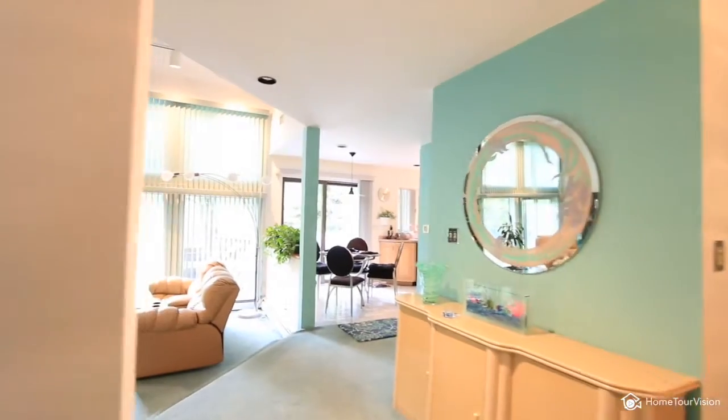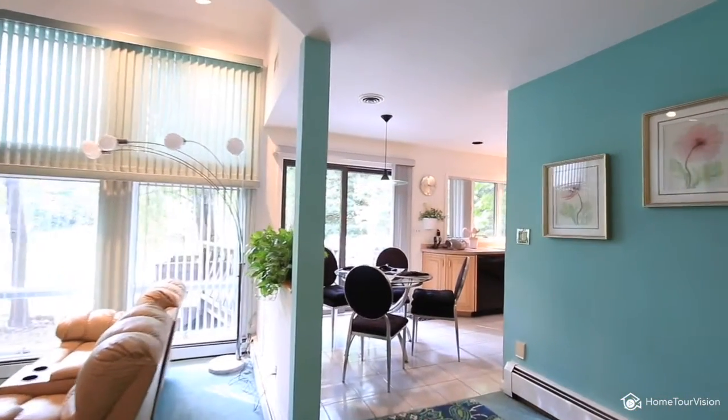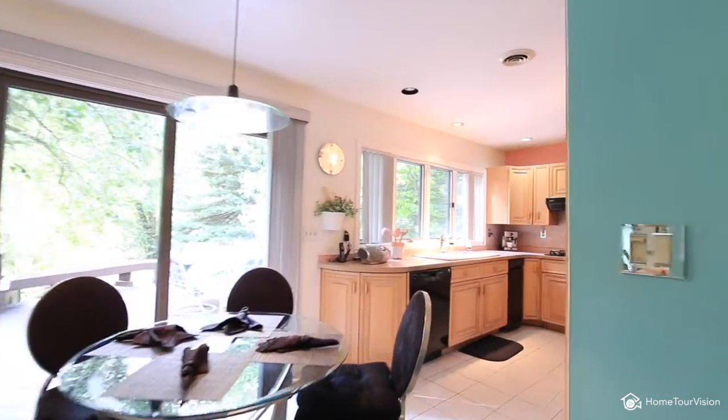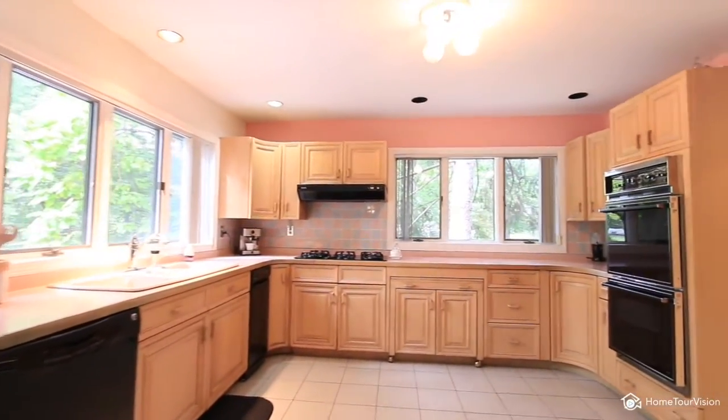High hats galore, substantial surfaces, skylights, two stunning wood-burning fireplaces, five bedrooms and four full baths. This home has all the space you'll need for your large or extended family.